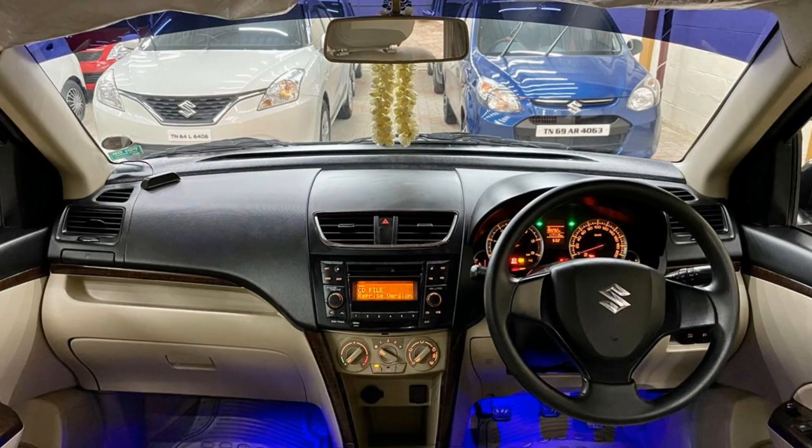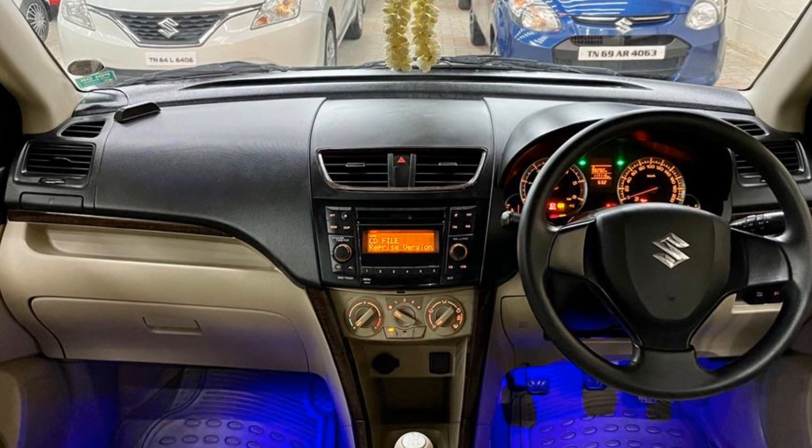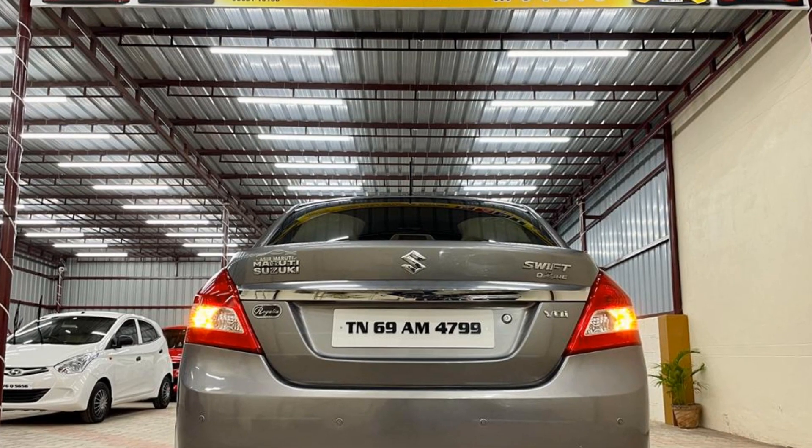The interior floor is neat and there is a blue color LED setup. This is a manual transmission diesel variant. The exterior is in good condition, with no major scratches — neat manner.